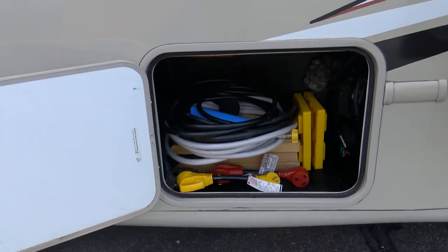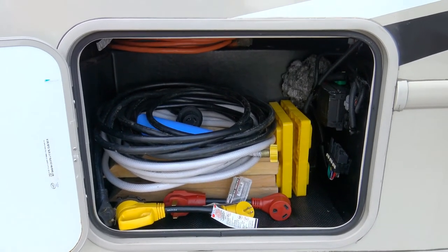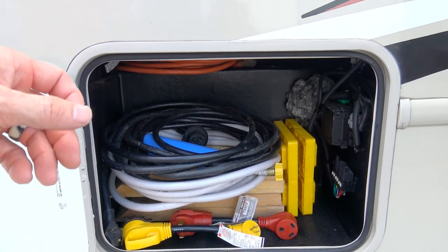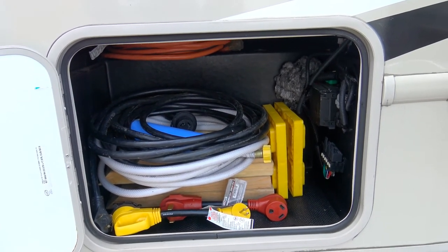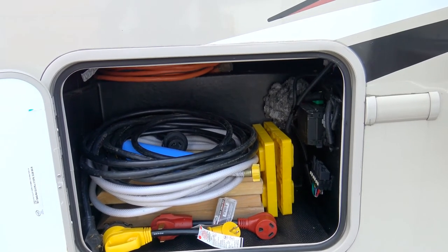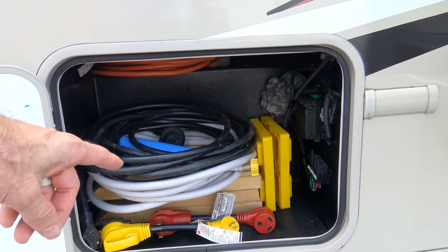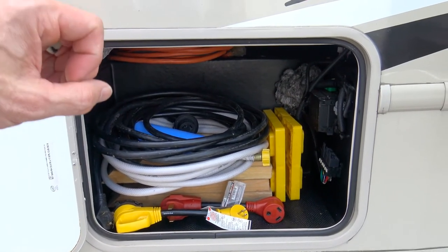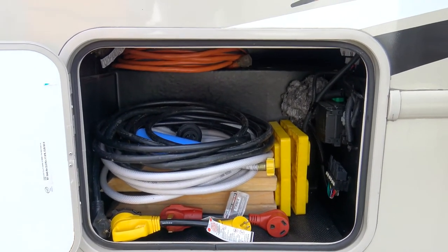One really cool thing we've done: the rig is 30 amps, but we've taken the time to get all the connectors so you can hook this directly to your house and run the power, AC, and refrigerator without worrying about it. All the connections and the little breaker are included. We also once went to a park that only had 50-amp outlets, so we have a converter for that as well — a hard lesson to learn, but we're giving you all that stuff. It makes it much more convenient.